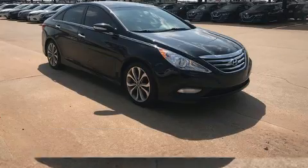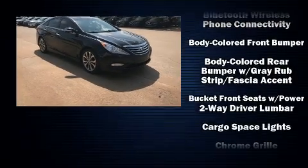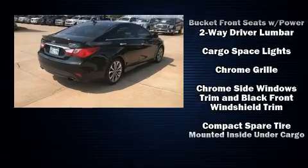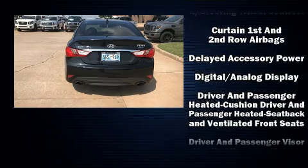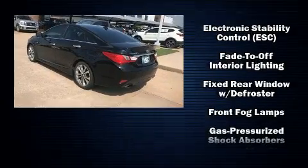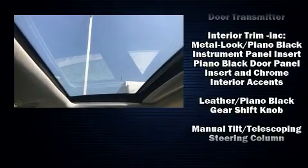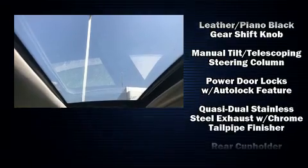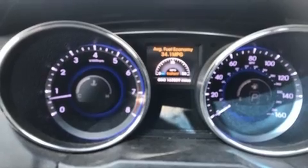Hyundai ensures the safety and security of its passengers with equipment such as dual front impact airbags, head curtain airbags, traction control, brake assist, anti-whiplash front head restraints, a security system, an emergency communication system, and four-wheel disc brakes with ABS. This car was designed with safety in mind, allowing you to drive with even greater assurance.